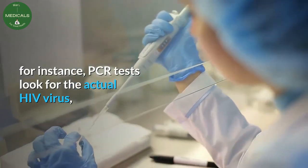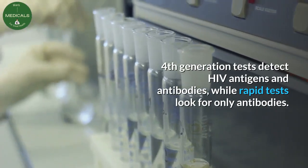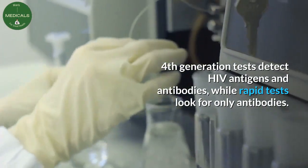For instance, PCR tests look for the actual HIV virus. Fourth generation tests detect HIV antigens and antibodies, while rapid tests look for only antibodies.